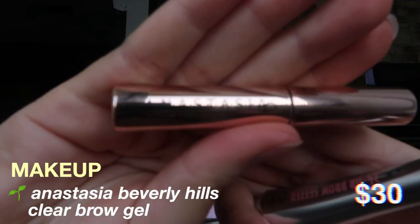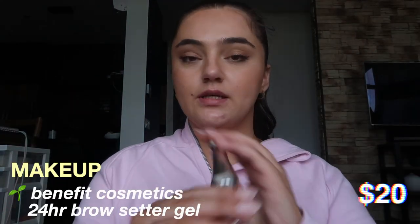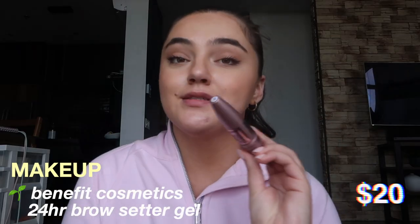Another key product for a summer makeup look is some eyebrow gel. I have pretty thick and full eyebrows so I don't really need to fill them in, but I feel like a clean glowy look definitely comes with some eyebrow gel. I love the Anastasia Beverly Hills clear brow gel, and I also like to use the Benefit 24-Hour Brow Setter.